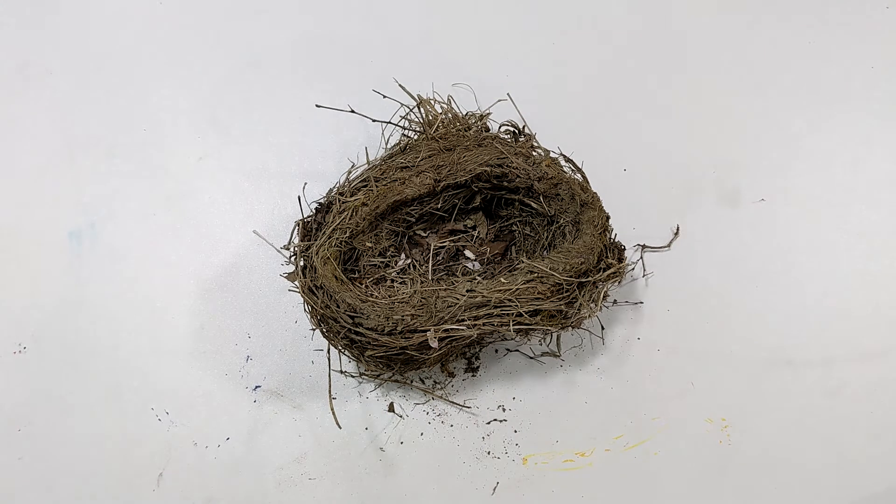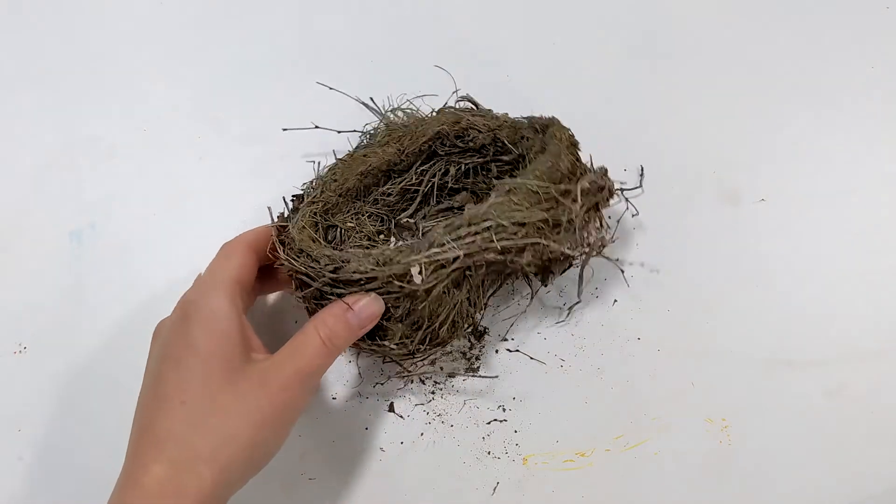Before we jumped into this challenge, we borrowed a few books on different types of bird's nests so that we could learn a bit about the different sizes, shapes, and locations that birds build their nests. Then we looked around our yard and found this one and a couple of others.